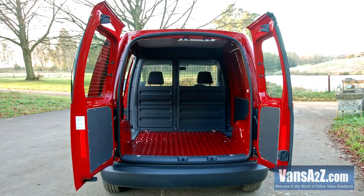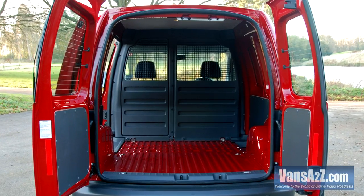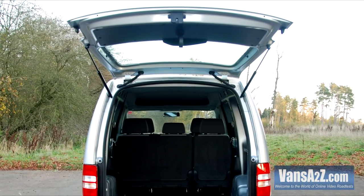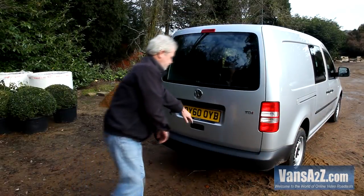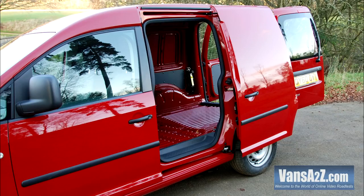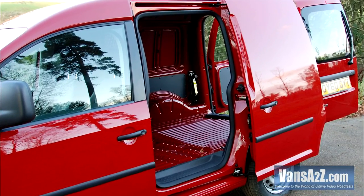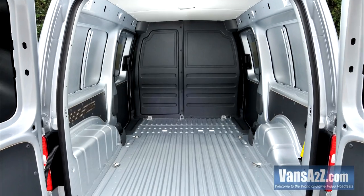Van derivatives come with asymmetrically split side-hinged rear doors, while the five-seaters get a top-hinged tailgate. However, either can be specified as a no-cost option. As standard, the Caddy comes with a nearside sliding side door, with an offside one available from the options list. Maxi models get the full complement of both.